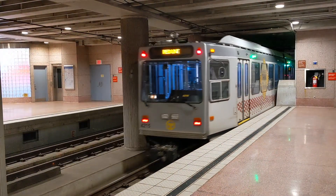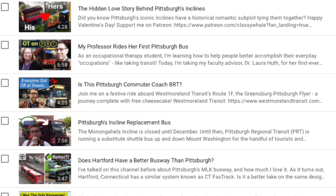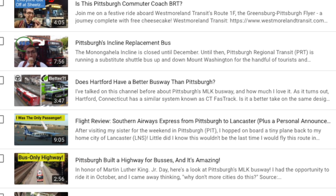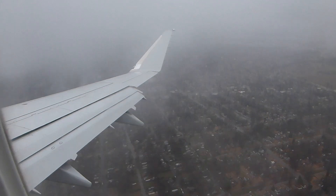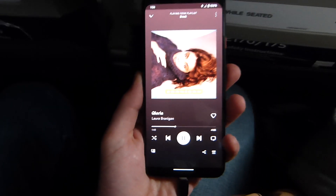The most underrated US city for transit is obviously Pittsburgh, but when you've run out of videos to make about that, the next most underrated transit city, in my opinion at least, is St. Louis. So on the way to a family vacation, I decided to make a trip there.